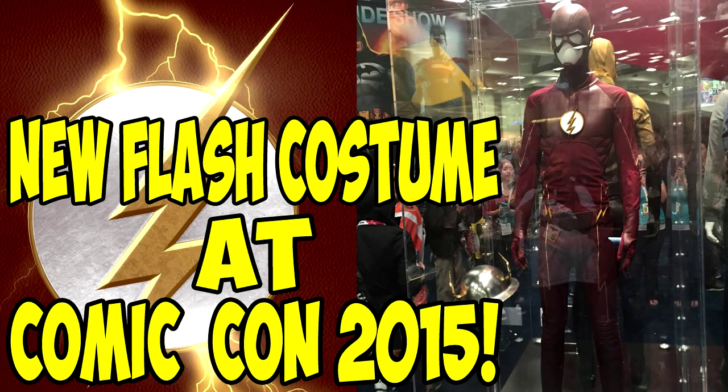Hey, how's it going everyone? Welcome to my Flash video for this week. It's been about four days since I put out a video, mainly because I haven't been that interested in making one — there hasn't been much news on the Flash. This is basically the only news we've gotten in a while, and it's really just the costume at Comic-Con. But it is really cool to see, and if they're bringing the costume to Comic-Con, you know it's coming soon.